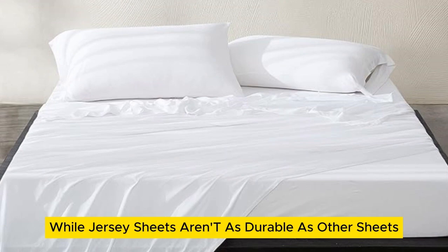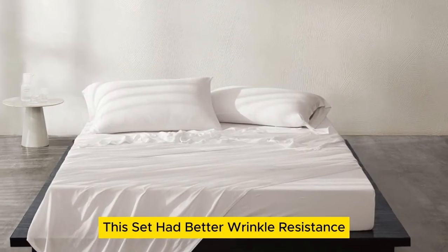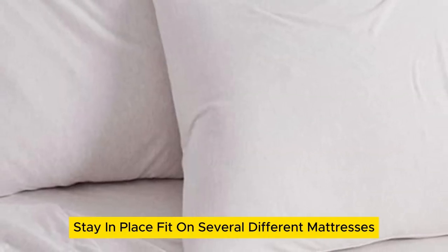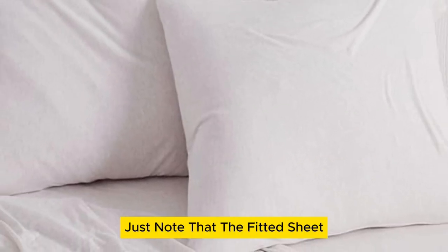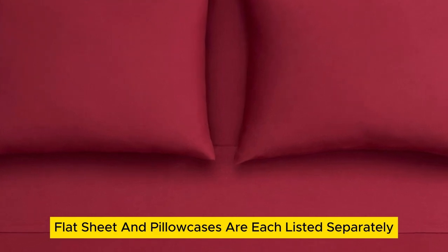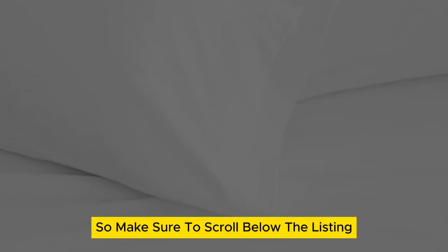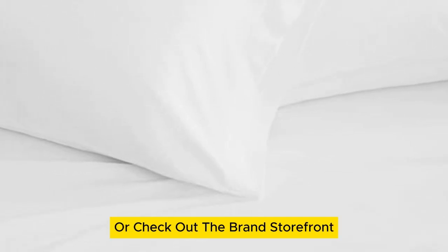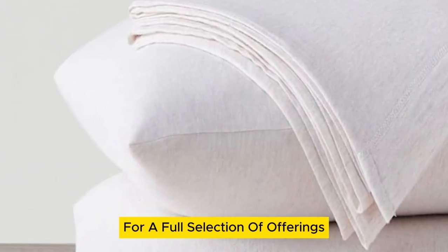While jersey sheets aren't as durable as other sheets, this set had better wrinkle resistance than many we tested and had a snug, stay-in-place fit on several different mattresses. Just note that the fitted sheet, flat sheet, and pillowcases are each listed separately, so make sure to scroll below the listing to check the Frequently Bought Together section or check out the brand storefront for a full selection of offerings.